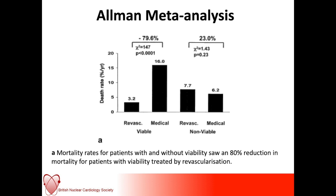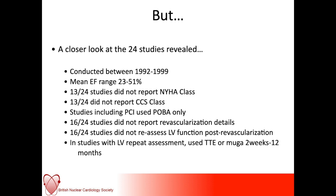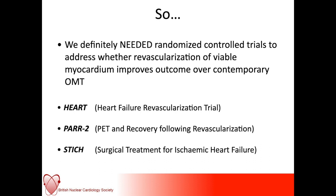There is an argument that we should only really revascularize patients if there is evidence of viability. The same data presented differently shows that patients receiving optimal medical therapy alone who have viable myocardial segments potentially do worse. However, looking back at these 24 studies in more detail, they are all fairly old, the range of ejection fraction was very variable, many did not report NYHA or CCS class, studies included PCI and plain old balloon angioplasty, many didn't report revascularization details, and many didn't reassess LV function post-revascularization.